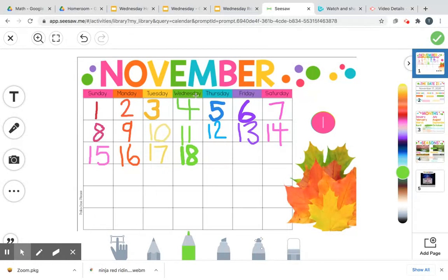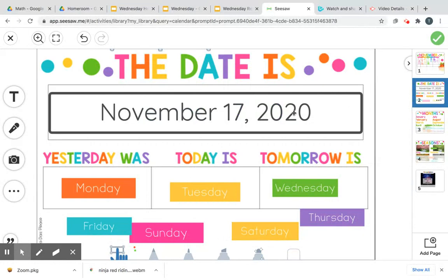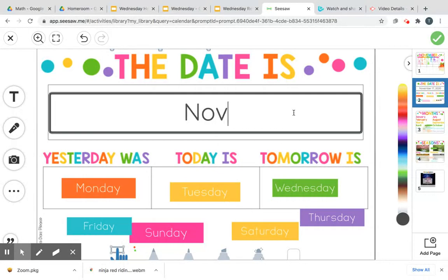Wednesday. So say it at home with me. Today is November — capital N-O-V-E-M-B-E-R — 18th, comma, 2020.